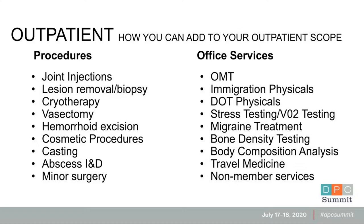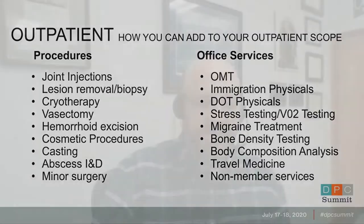Vasectomy is an example that both Nick and I do, along with hemorrhoid excision and other minor surgical procedures. Then there's office services — a lot of doctors do OMT. We do extra physicals, immigration physicals, DOT physicals, stress testing, even body composition analysis, bone density, just depending on the equipment and your expertise. Travel medicine is another option, and you can also do non-member services. If you have a day when you're not particularly busy, you can open it up — for instance, somebody in the community has a nasty laceration and needs sutures, you can sew them up for a fraction of the ER cost.